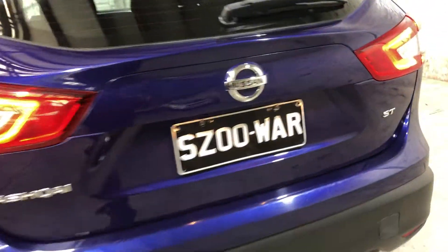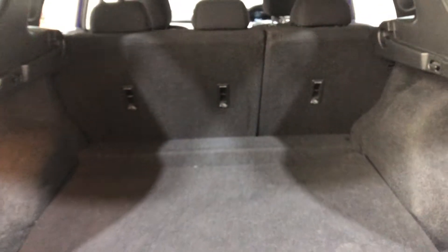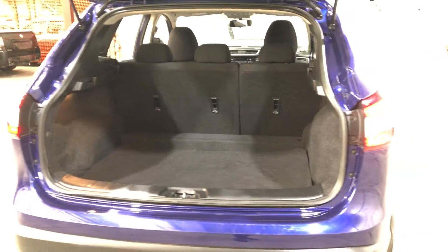As we jump inside the boot here — being a full-size SUV, you know you're going to get plenty of boot space out of the back. If you ever need more space, the two back seats will fold down.